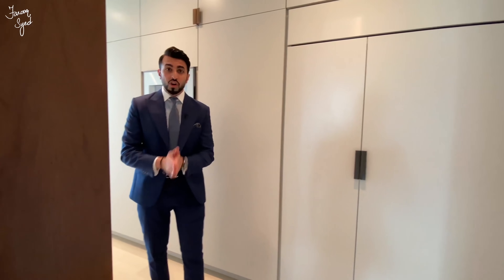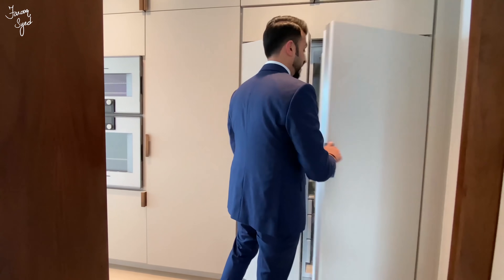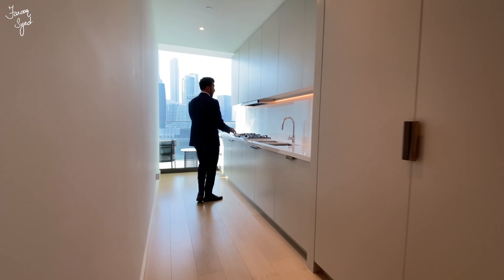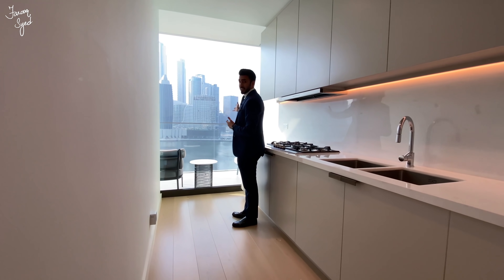Even in the prep kitchen, all your appliances are by Gaggenau. Here's your fridge beautifully tucked away, the microwave oven, and all your prep tables. And even from your show kitchen, you get a beautiful view of the marina.